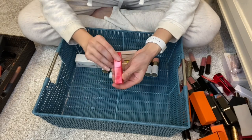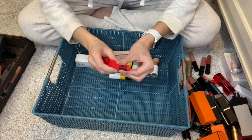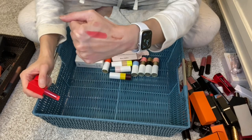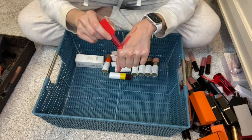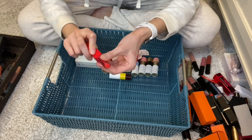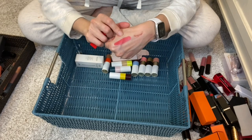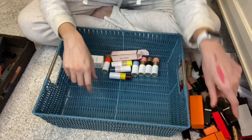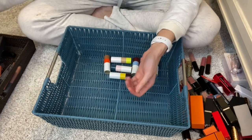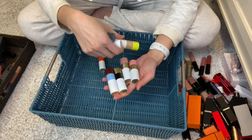And here is a Chantecaille lip veil. I think it's great - very comfortable and the most pigmented of the Chantecaille lip formulas compared to the lip chic and tinted lip balm, but still very comfortable. It's also unscented. I'll be keeping this. More boxes, more boxes - decluttering both.